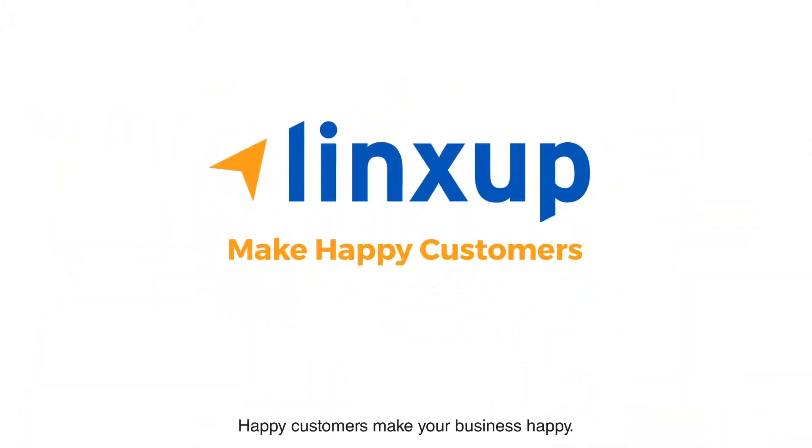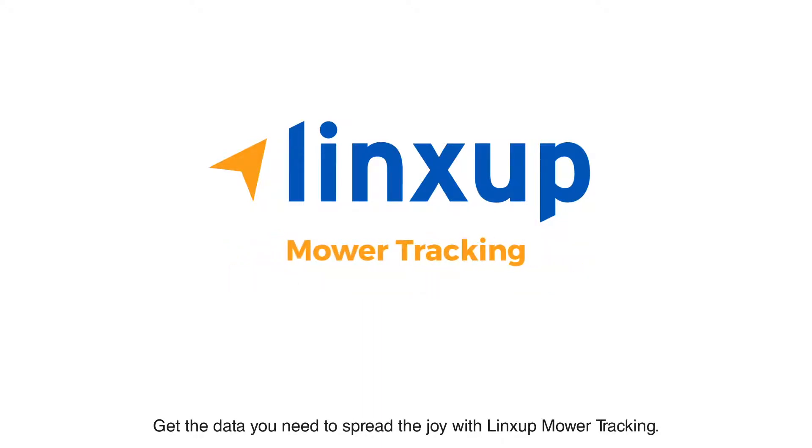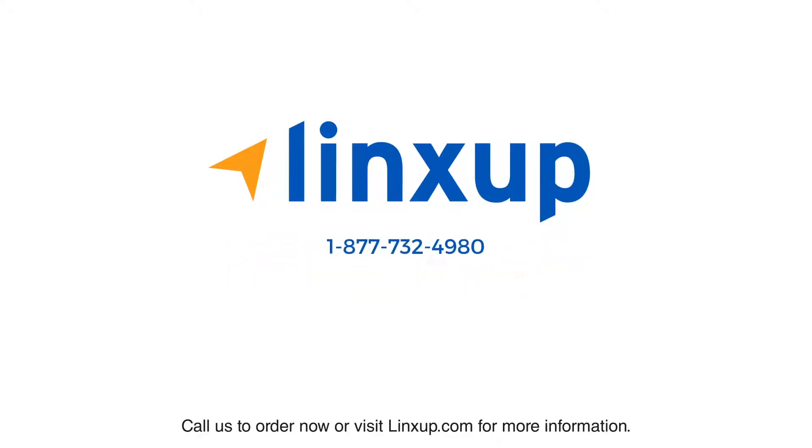Happy customers make your business happy. Get the data you need to spread the joy with LynxUp Mower Tracking. Call us to order now or visit LynxUp.com for more information.